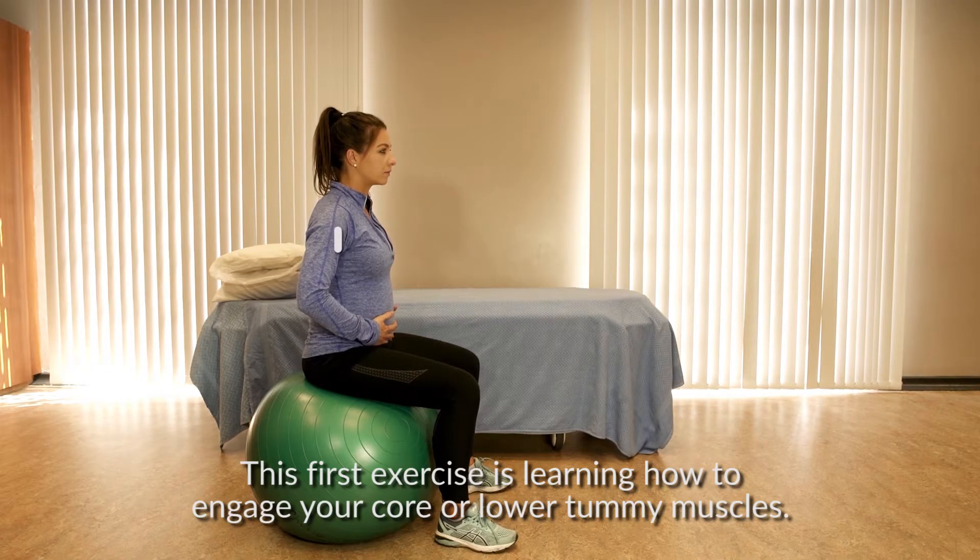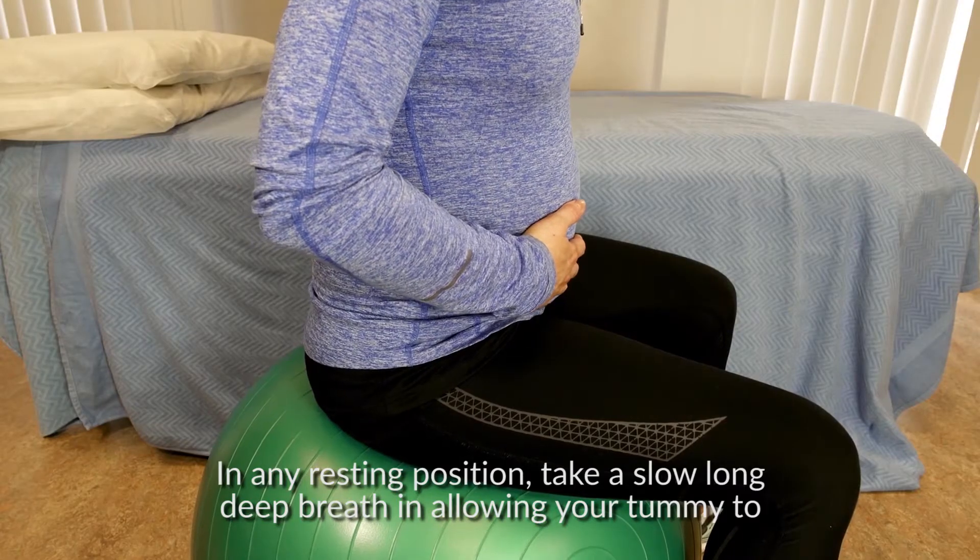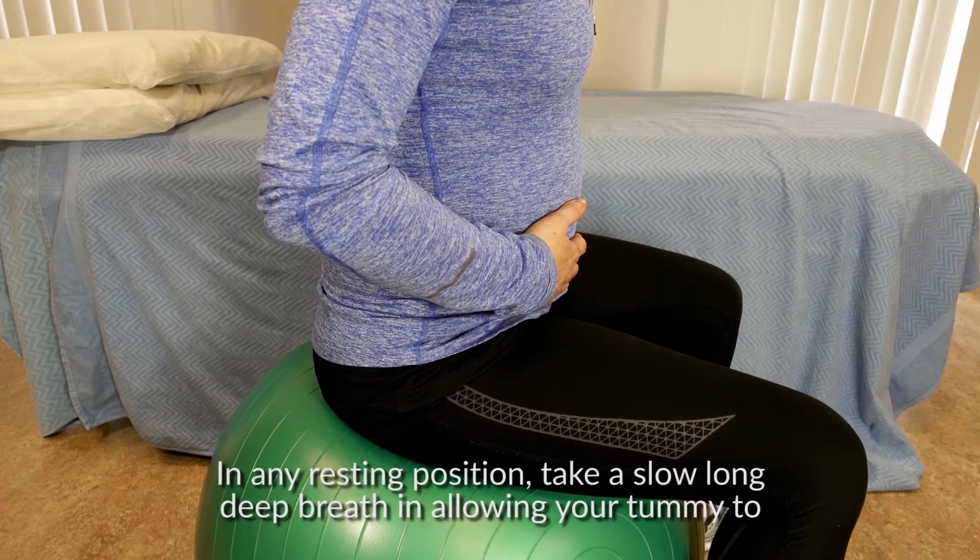This first exercise is learning how to engage your core or lower tummy muscles. In any resting position, take a slow, long, deep breath in, allowing your tummy to rise.